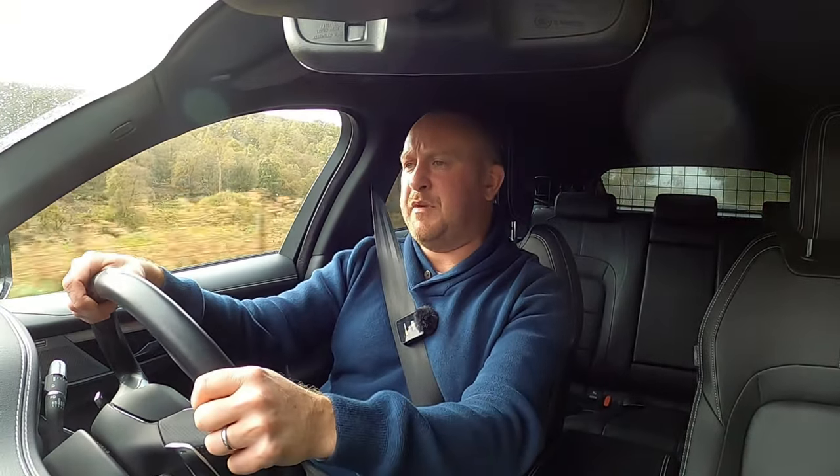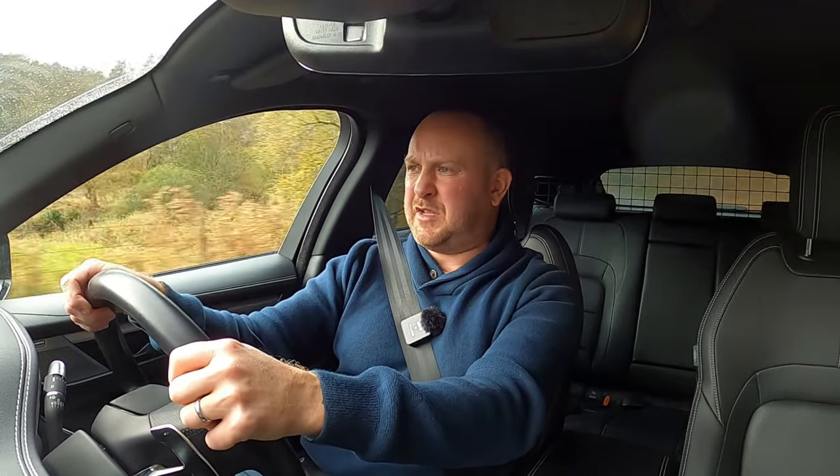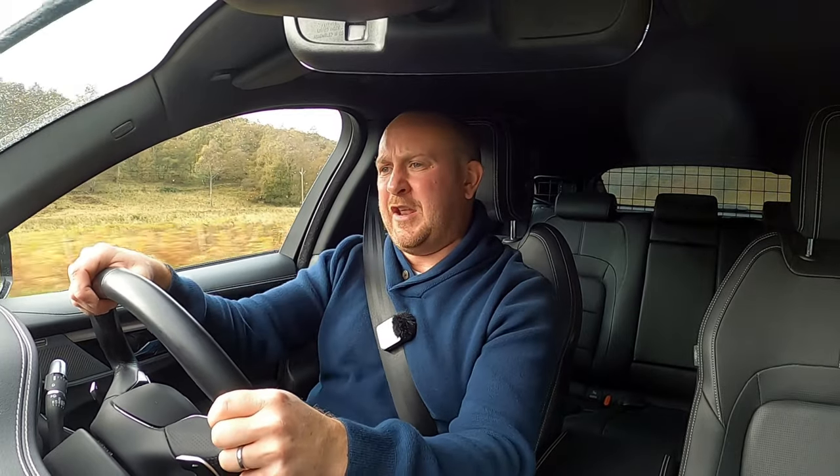I'm not going to do a 0-60 run because I don't have the timing gear, and it's a really wet day so it wouldn't be particularly accurate anyway. But what really matters is real-world performance — when you're in a rush, on a country road trying to get past someone, or wanting to join a dual carriageway quickly. Can this car do it? Absolutely. It really does have plenty of punch and you are not going to want for more.